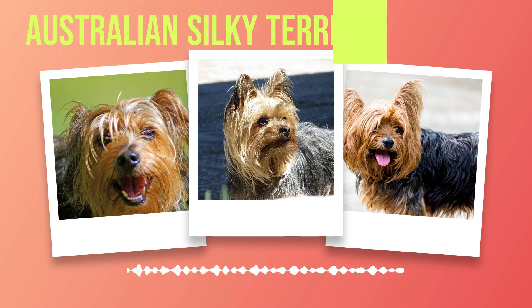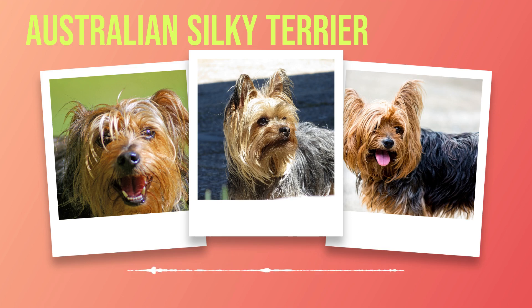The Australian Silky Terrier inherited its silky blue and tan coat from its Yorkshire ancestors, along with their refined features. The infusion of Australian Terrier blood brought about an increase in size and endurance, making them perfectly suited for both companionship and vermin hunting. As time passed, these delightful dogs gained popularity beyond Australia's shores, and their striking appearance caught the attention of dog show enthusiasts worldwide.